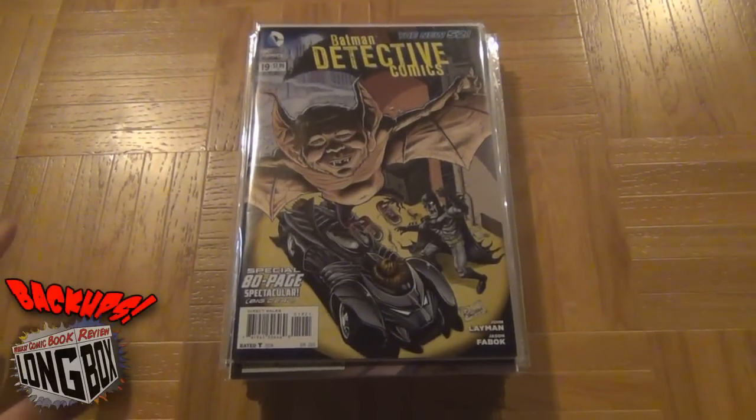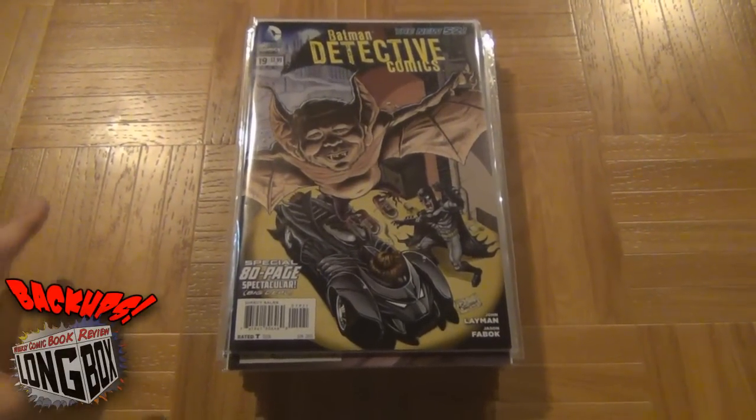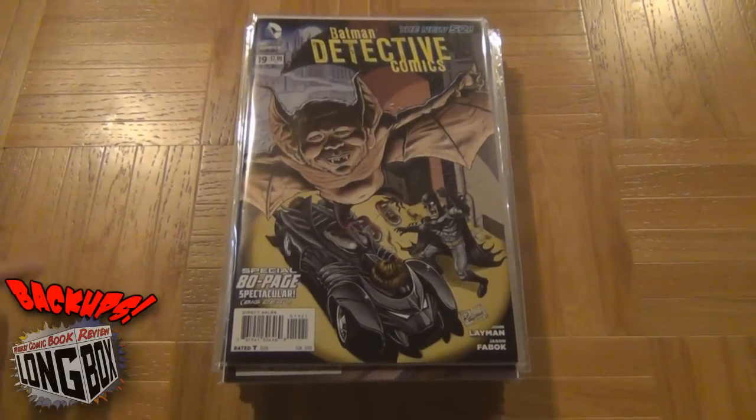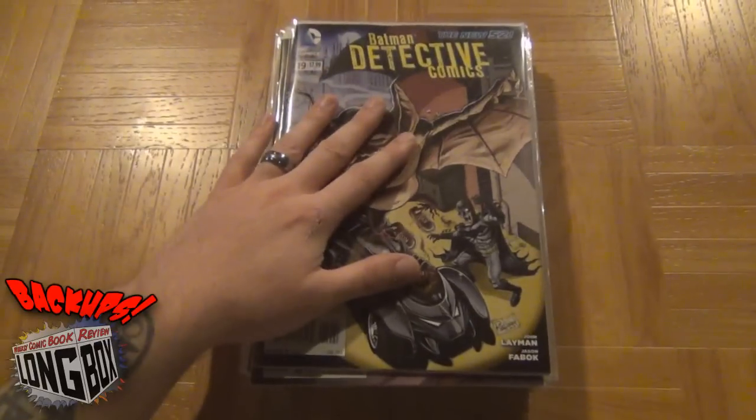Hey, welcome back page turners. I just want to say sorry for the lack of content in the last few weeks. Free Comic Book Day took a lot out of me and I'm just getting back to shooting and editing videos. So expect some new content very very soon. For right now I'm gonna show you what I picked up this weekend.